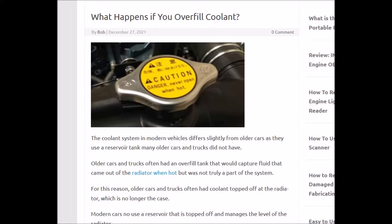Usually you'll just have a leak. You'll see some leaking fluid and you'll have the smell of coolant, which has been described as kind of a sweet smell.